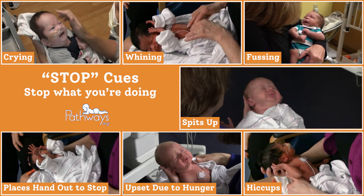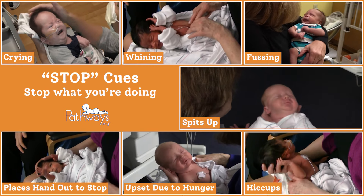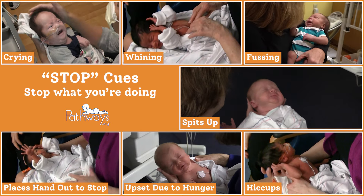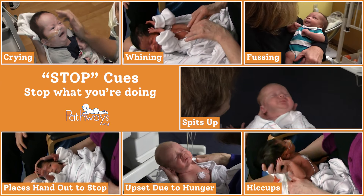Finally, sometimes baby needs all stimulation to stop. Here are some stop cues which tell you that baby is disengaged. If baby shows any of the following cues, stop what you're doing and give baby time to adjust back to a calm state.